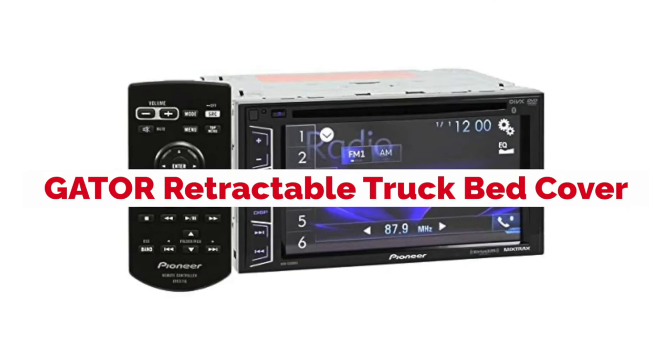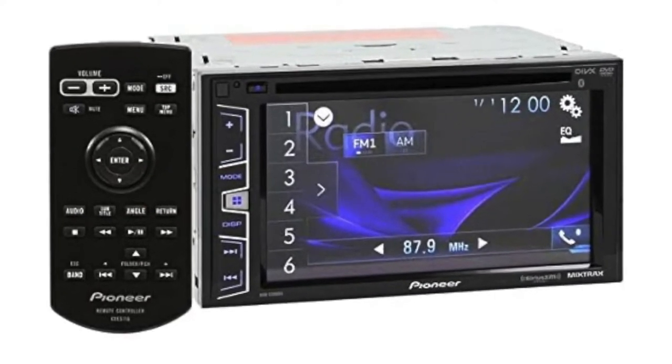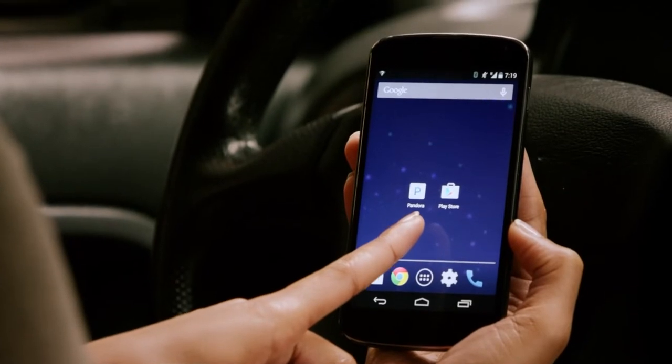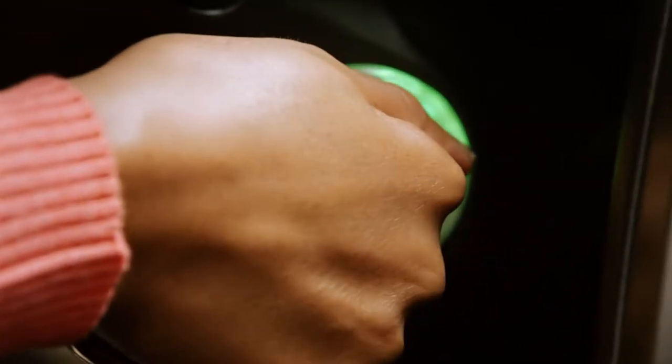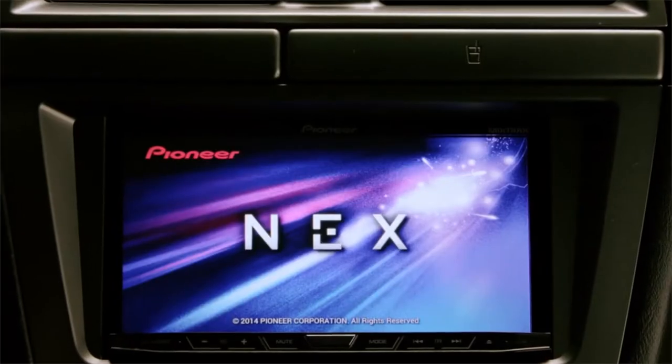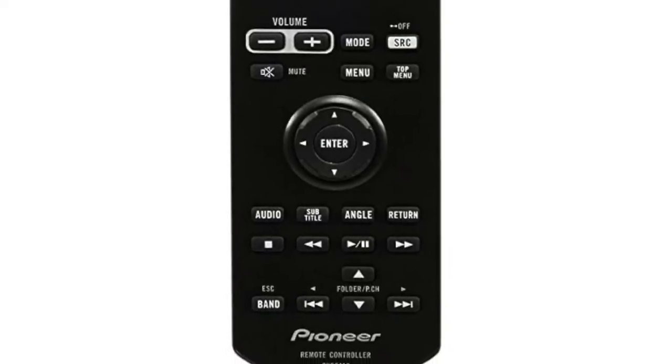Pioneer is finally releasing its first-ever Android Auto and Apple CarPlay compatible head unit, the Avex 390BS. This head unit offers up to a seven-inch touchscreen display, both Android Auto and Apple CarPlay connectivity, as well as an extensive list of features that will make your driving experience easier than ever before.